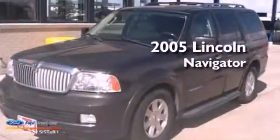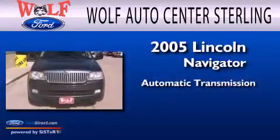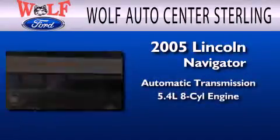This is a 2005 Lincoln Navigator. This SUV has an automatic transmission and a 5.4-liter V8.